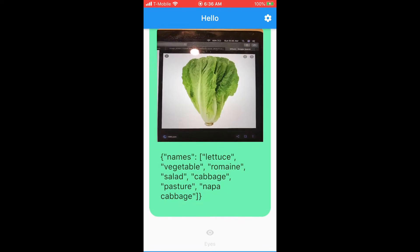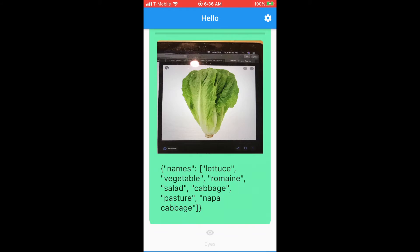Names: lettuce, vegetable, romaine, salad, cabbage, pasture, napa cabbage.